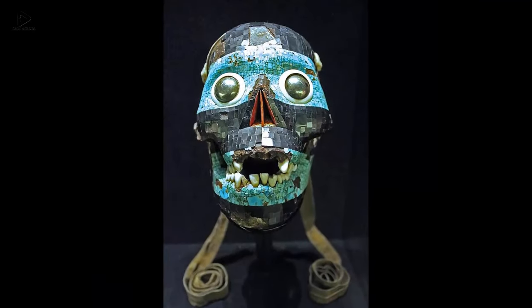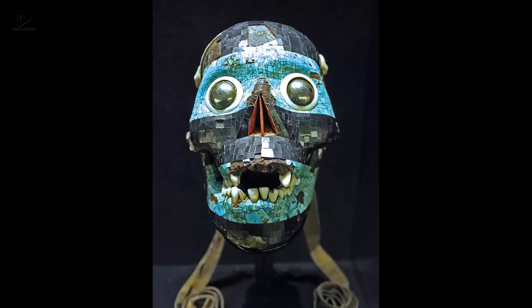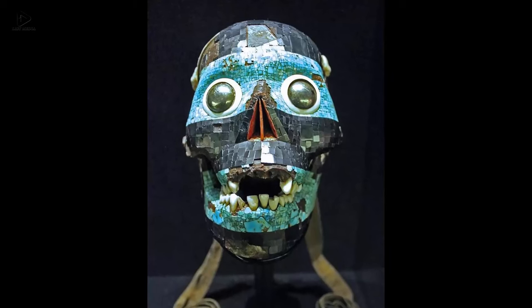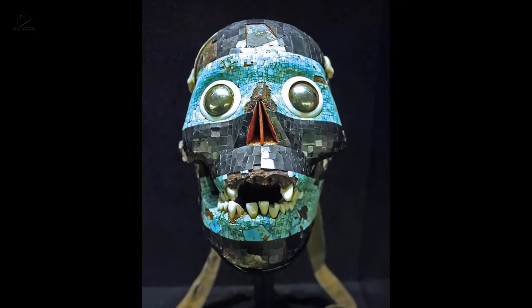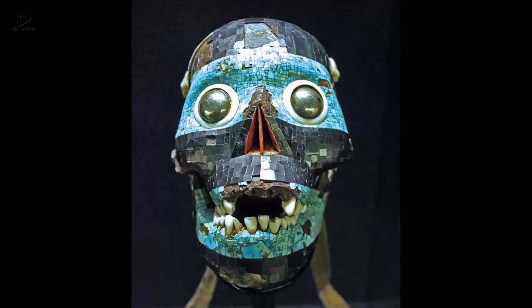Fifteen: The mask of the god Tezcatlipoca is made from a human skull covered with a turquoise and lignite mosaic. Behind the conch shell are eyes of iron pyrite, and the nasal cavity is covered with red spondylus shell — 15th century AD.